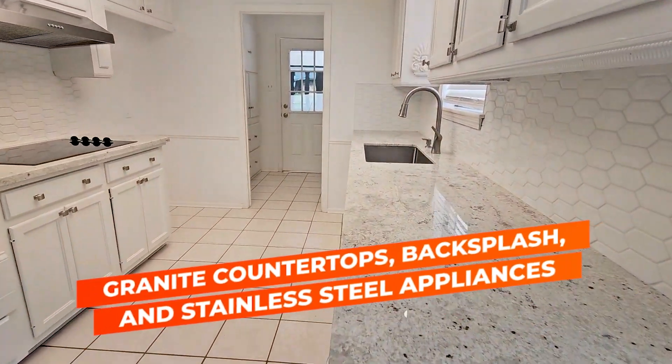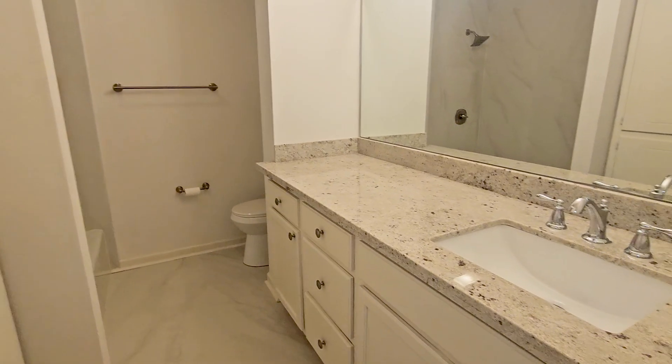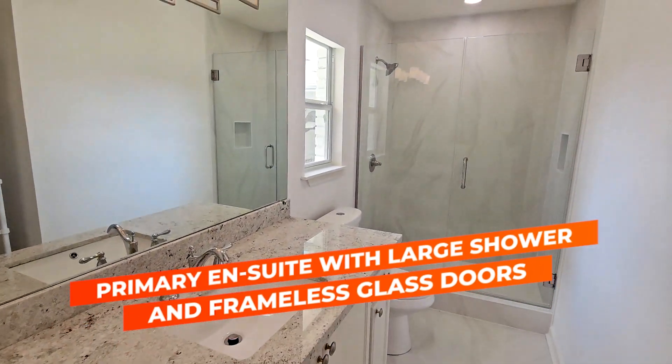New granite countertops throughout the kitchen and also the guest bath, and also throughout the primary bathroom with a brand new chocolate shower.